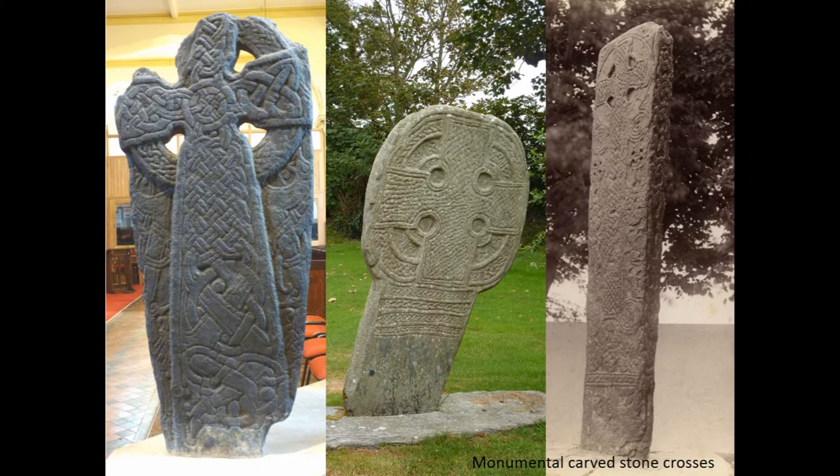During the 10th and early 11th century, the sculpting of carved stone memorials — many of them bearing runic inscriptions — flourished, but this stops within our period, the cross on the left being one of the latest on stylistic and art historical grounds.